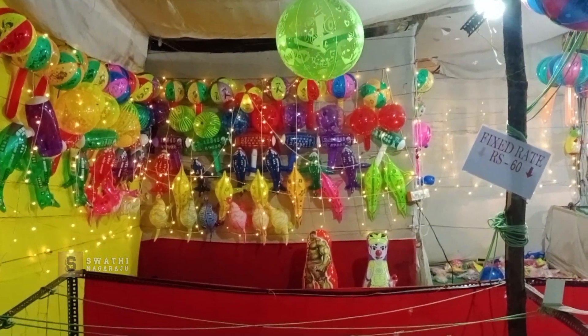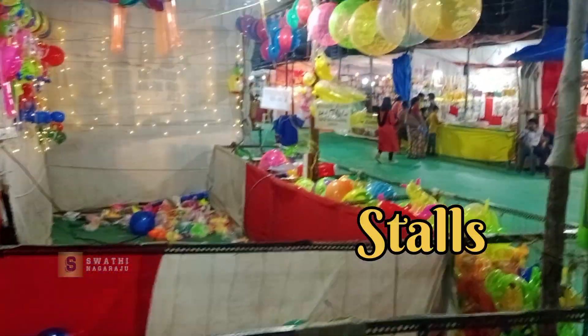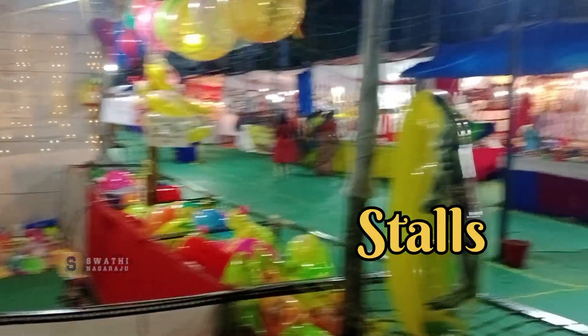We have found a nice video here. We have found the shopping stalls here. First, the walls, toys, and kids-related items.